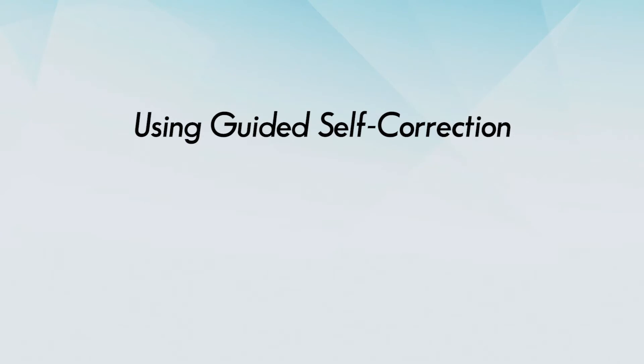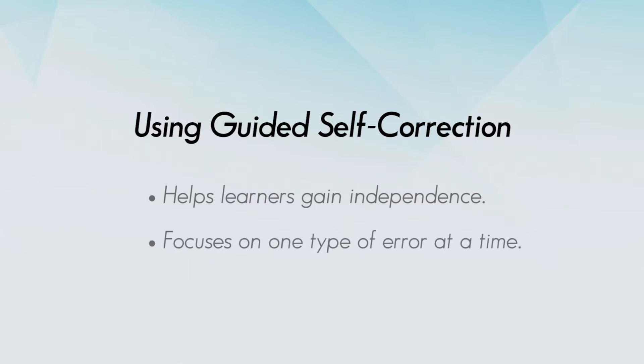In this video, you'll see a tutor and learner practice an editing strategy called Guided Self-Correction. This strategy helps learners gain independence identifying and correcting errors in their writing. Only one error is addressed at a time, so learners don't feel overwhelmed or discouraged.